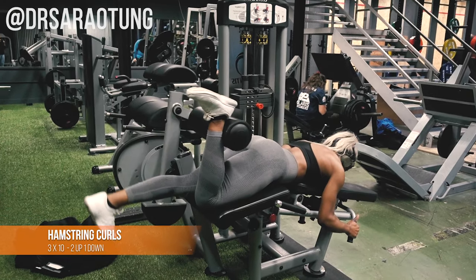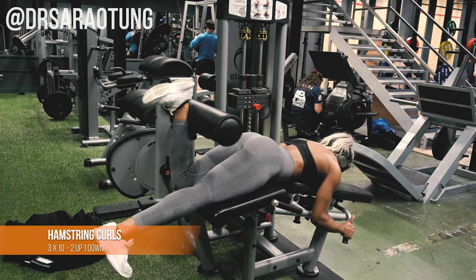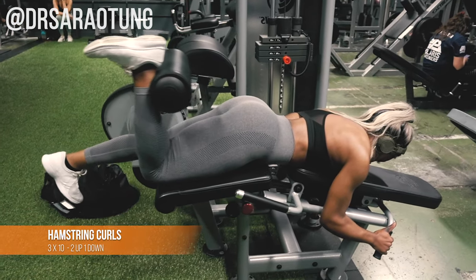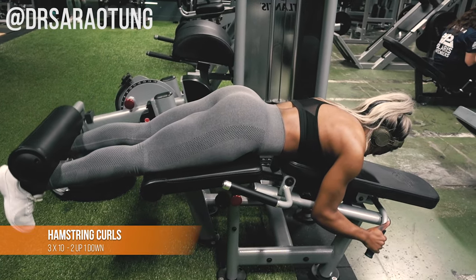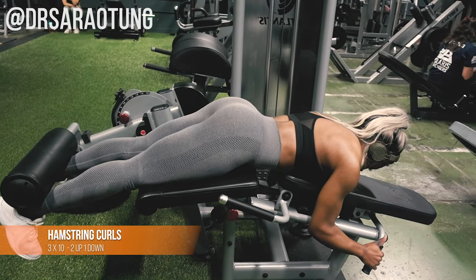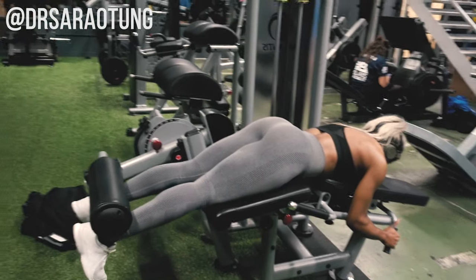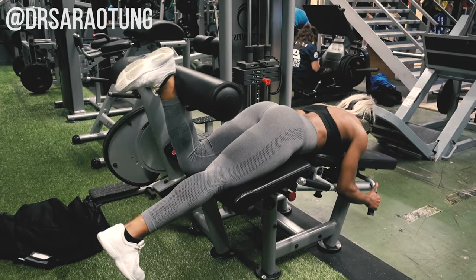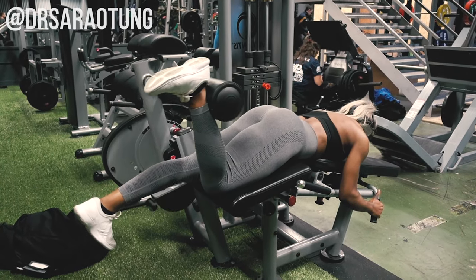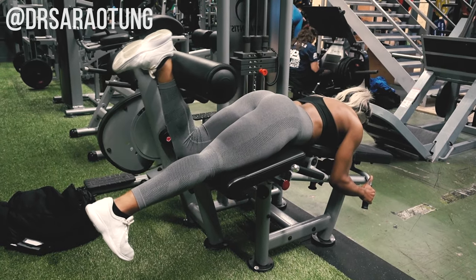The last exercise is hamstring curls — three sets of ten, done two up and one down. Lift the weight with both legs, then lower it slowly with just one leg, really focusing on that eccentric movement and controlling it — don't let the weight fall. Feel the full weight in that hamstring. I like to save this exercise for last; my hamstrings are just jelly after this.